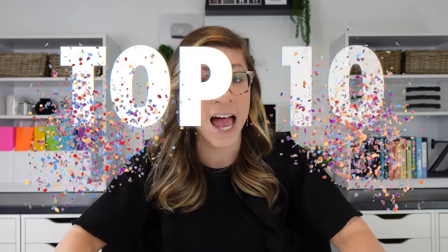Hello there and welcome back to my channel. If you are new here, my name is Michelle Emerson and I love helping teachers with all things technology, organization, and productivity. Today I am sharing my top 10 all-time classroom organization favorites.